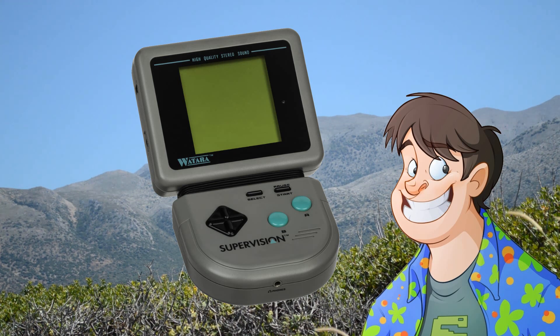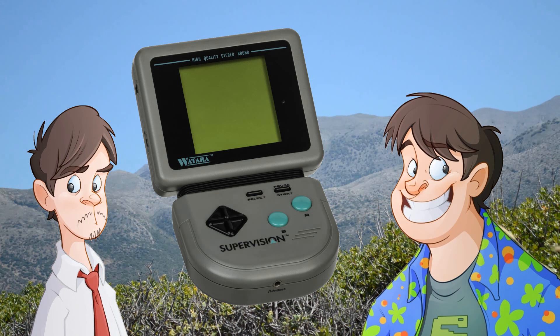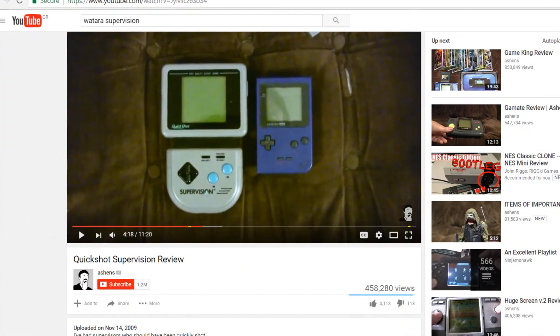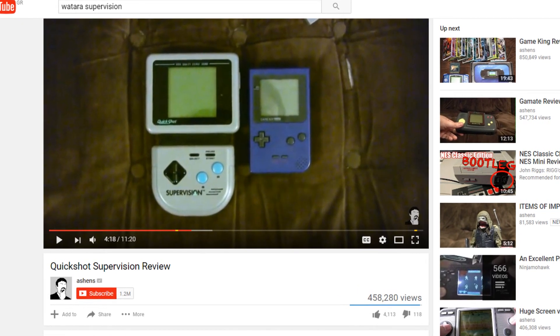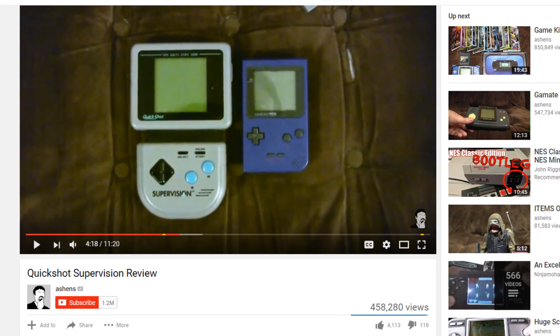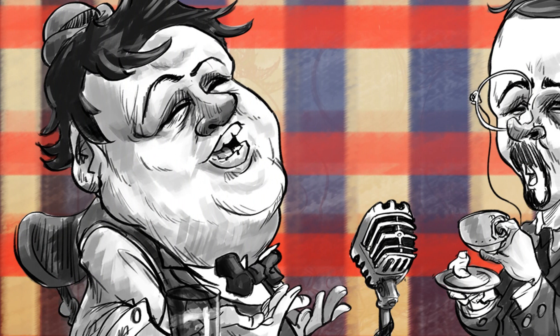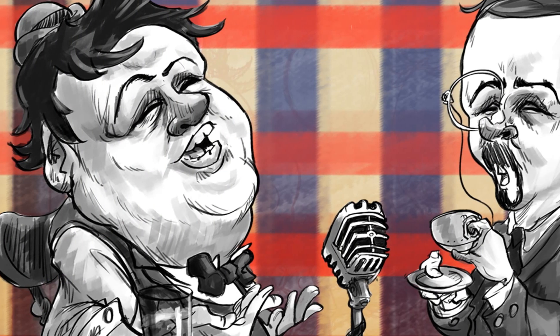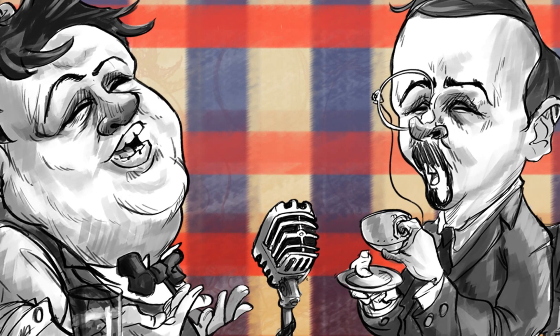A few years ago, Larry lent his Supervision to Ashens for him to review on his channel. This video has since had 450,000 views, turning the completely dismissed Supervision into somewhat of a collectible these days. The power of the internet! So Larry and Ashens exposing this little system to such a large audience is a chapter now in this thing's history in its own right.